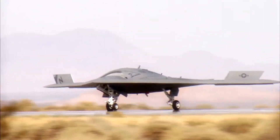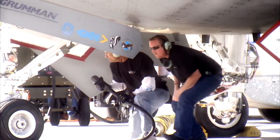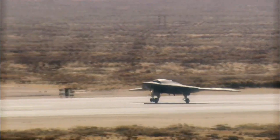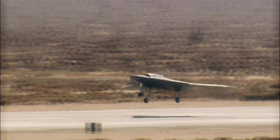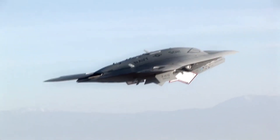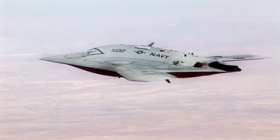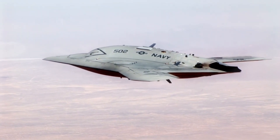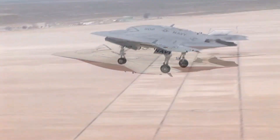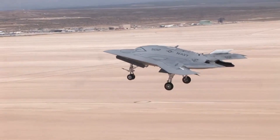Number 6: The Northrop Grumman X-47B is a pioneering unmanned combat aerial vehicle (UCAV) that showcases the future of stealth drone technology. With its tailless design and advanced stealth features, the X-47B is capable of conducting surveillance, reconnaissance, and precision strike missions. Its ability to operate autonomously and integrate seamlessly with manned aircraft extends the operational reach of modern air forces, highlighting the growing importance of unmanned systems in stealth operations.